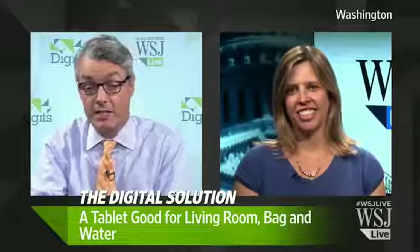Finally, a tablet you can take into the bath with you — it's from Sony. Welcome to Digits, I'm Simon Constable. Katie Barrett has been looking at this tablet and she joins us now from Washington DC.